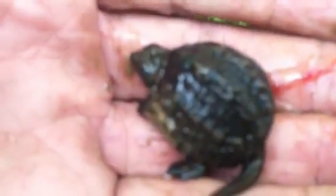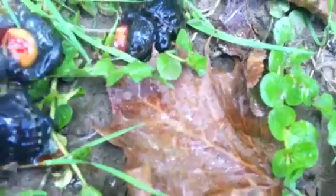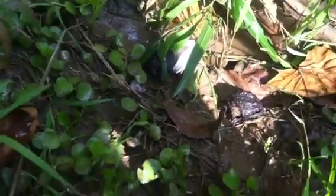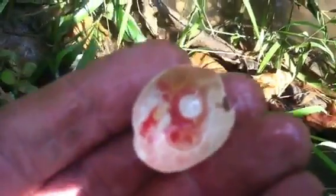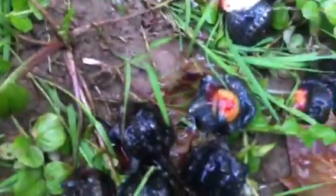Oh, just on the bank, maybe where they can get to the water. This one I think will make it. I'm going to put him down here where he can get in the water. There's part of his shell — it's very rubbery. It's really rubbery, like a rubbery shell. Let's try to get him around and get some more of them near the water. Maybe they'll make it.